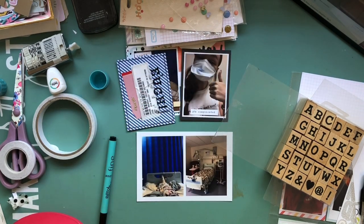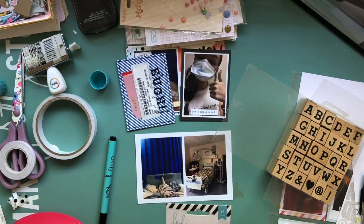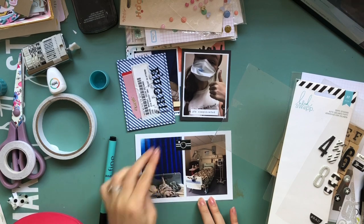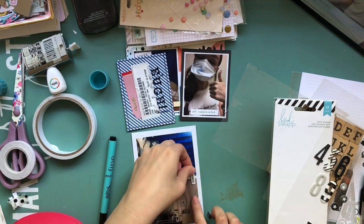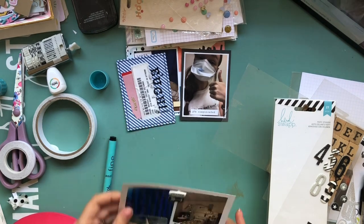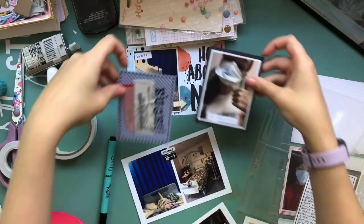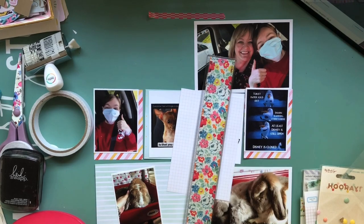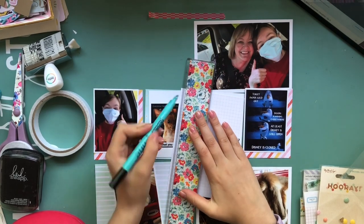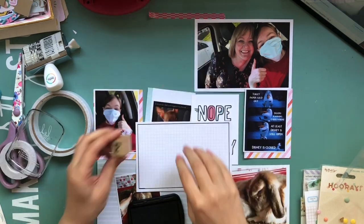I found another word sticker that says 'it's complicated' — because it really was complicated, so I thought that was quite apt. Then I'm using these puffy stickers that say 'thanks,' and one with an arrow, because I was moved to my own room on a really wonderful ward for the last couple of days of my hospital stay and I was definitely thankful for that. I finished that insert now and I'll show you how it all looks together at the end.